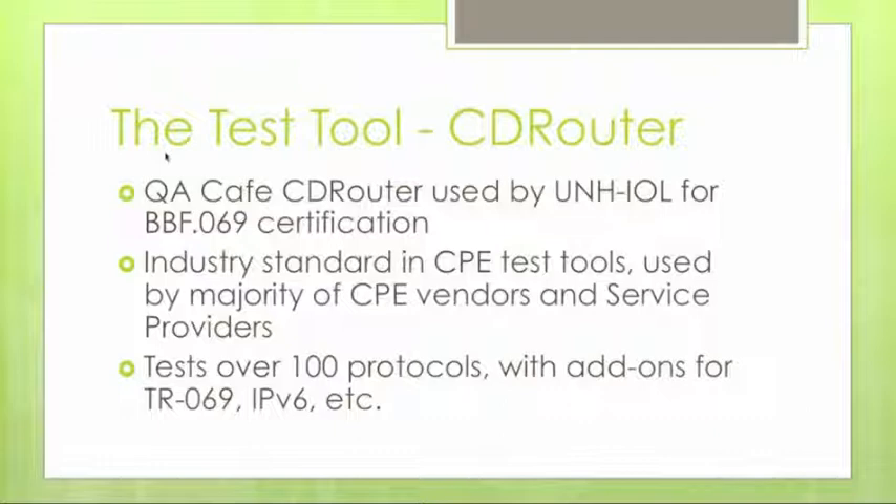In addition to the TR-69 baseline add-on, there are add-ons for IPv6, and CD Router tests over 100 different protocols in the full set of test suites it supports. There's also the ability to script your own test cases and make modifications for your specific needs. For those not familiar with CD Router, it simulates both WAN side and LAN side connections to a CPE.